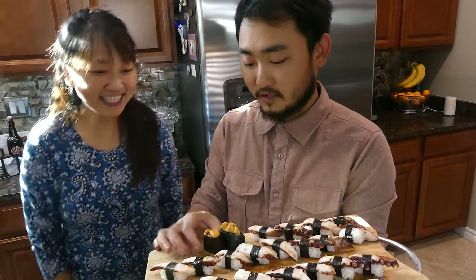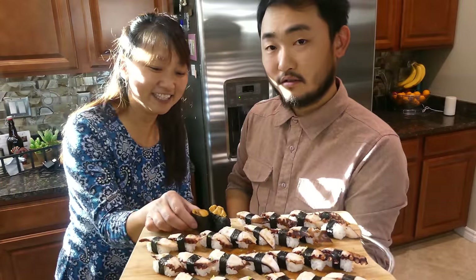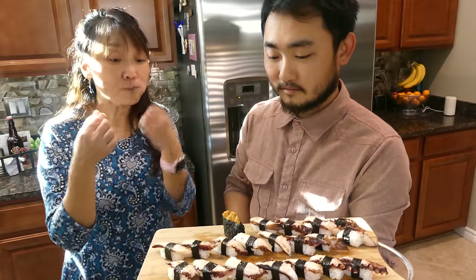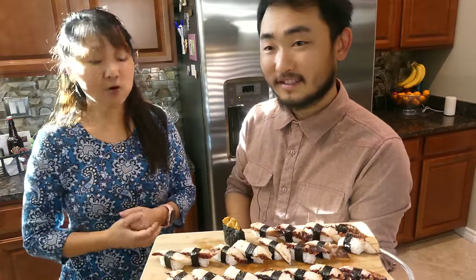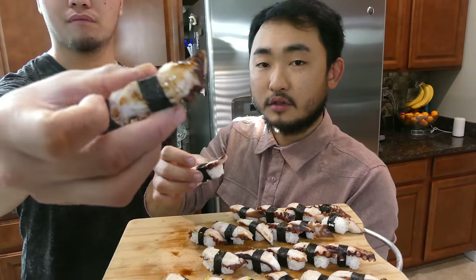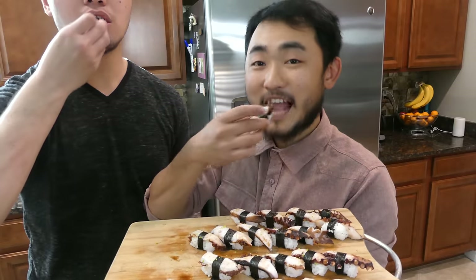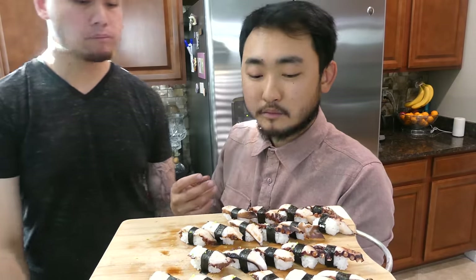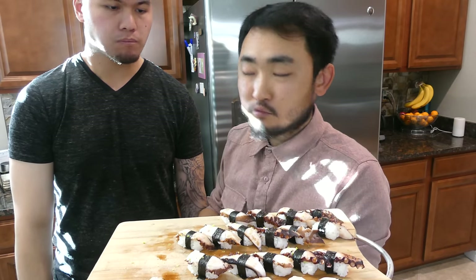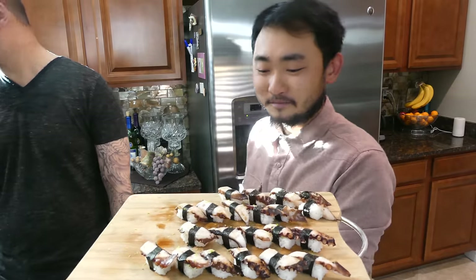Alright guys, this is my mom — she's gonna try the uni. It's delicious! Lime zest, soy sauce, lime juice. Wasabi strong, but octopus is really good. I love octopus.